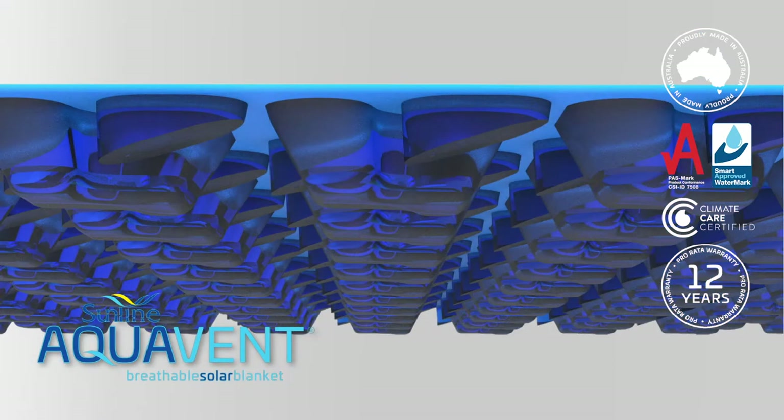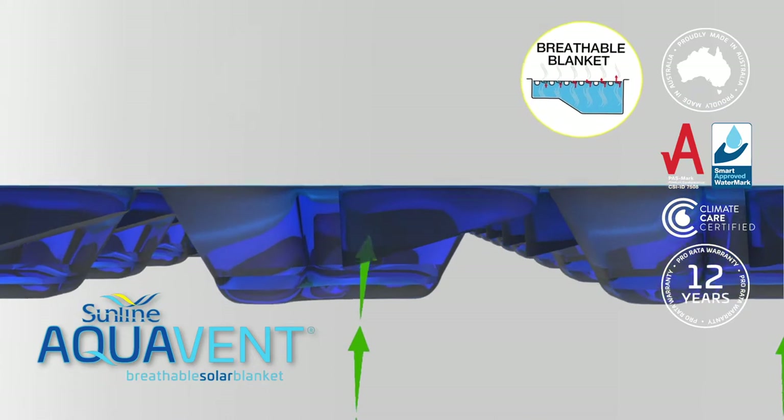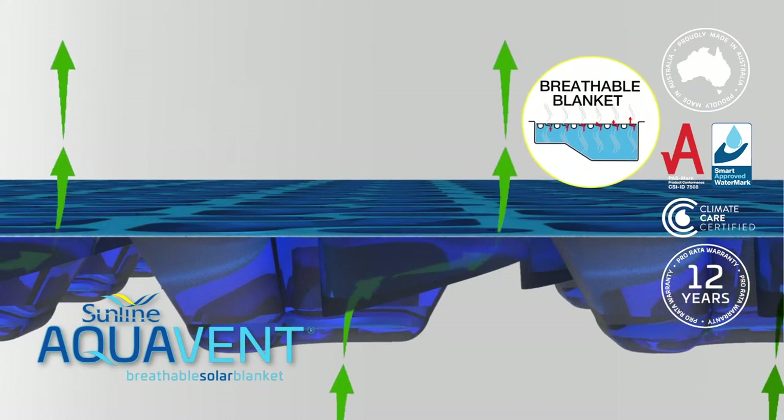Aquavent, the breathable blanket, provides a healthier pool, removing harmful chemical vapours that accumulate under standard solar blankets.